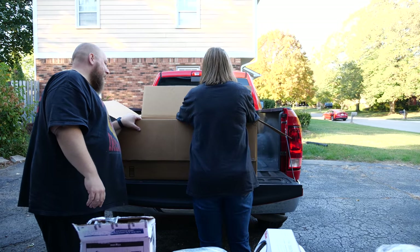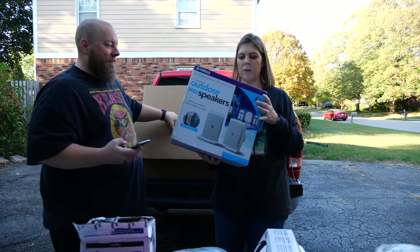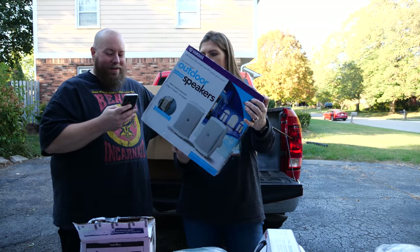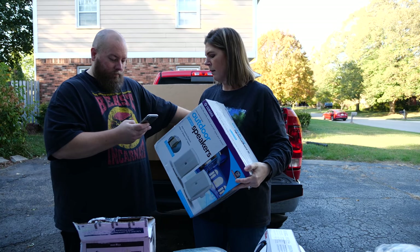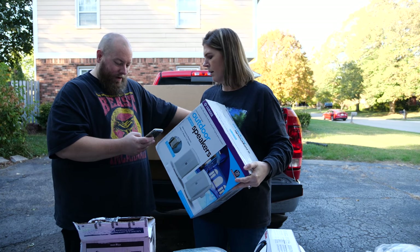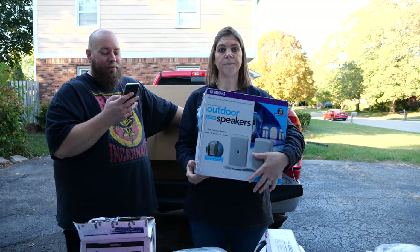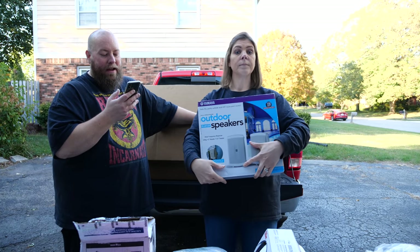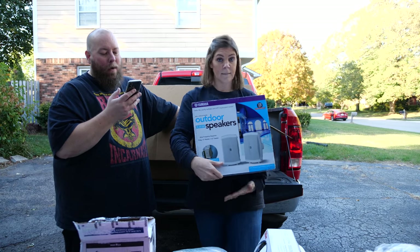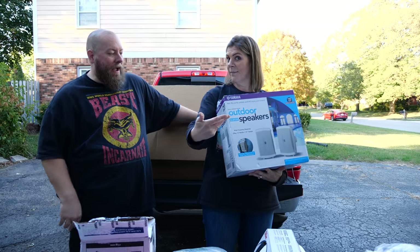Last item in box number four - we got some outdoor speakers. Some electronics going on right now. Scan it! It's $99.95, on sale Prime for $79.99. Yamaha two-way indoor/outdoor speakers, pair, white - Yamaha audio, $80 bucks. Open package item, probably like $50.